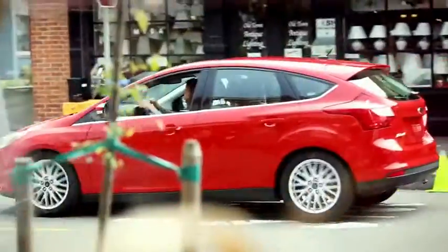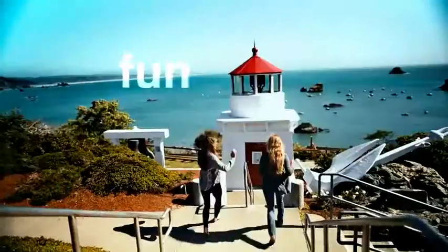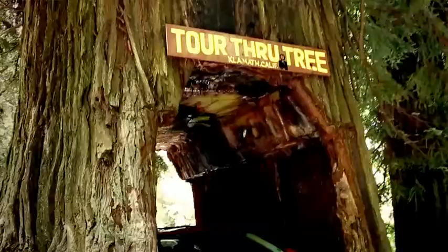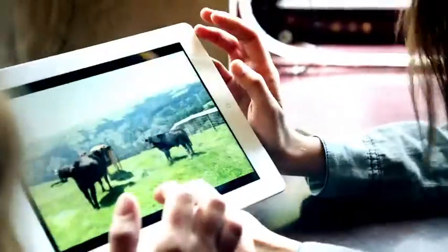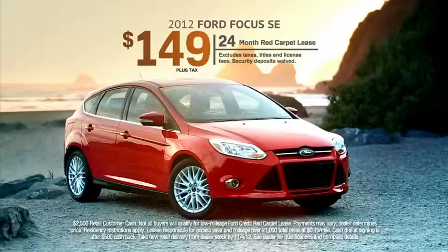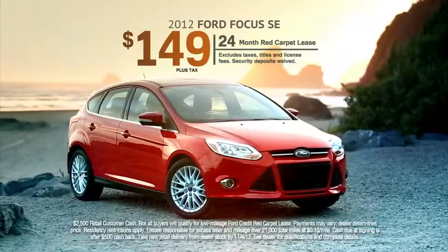The 2013 Ford Focus is versatile, fun, and smart — which makes it perfect for checking all those must-see places on the list. And the best part? It's efficient enough to do it on one tank of gas. The 40mpg Ford Focus.